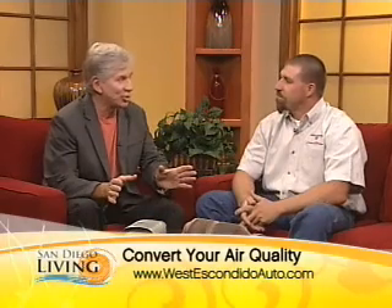We're going to talk about some regular wear and tear on your car. It can be costly. We're going to talk with Brian Bowersox from West Escondido Automotive and Transmission, and we're going to talk about catalytic converters.